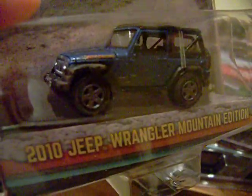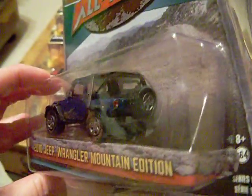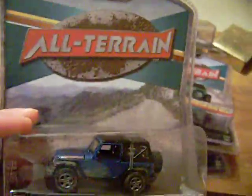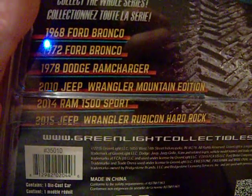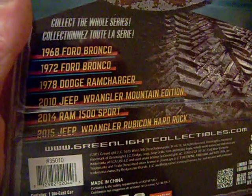Toys R Us had these. The last one I got was the 2010 Jeep Wrangler Mountain Edition — there it is in blue. It kind of looks like a little mud splash on the side. It has a hard top or maybe a soft top. It's the all-terrain series — I really like this so I picked that up. I got them all except the 2014 Ram 1500 Sport — that's the only one I'm missing.